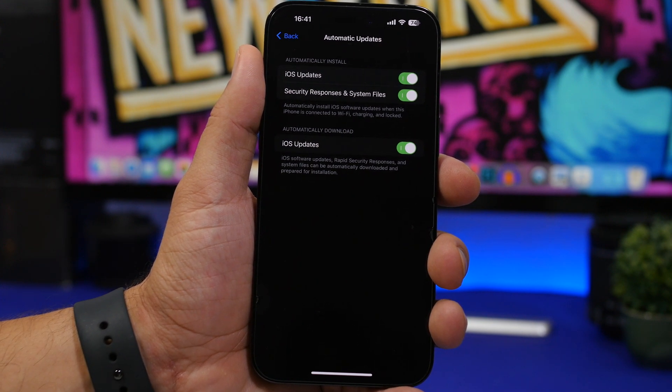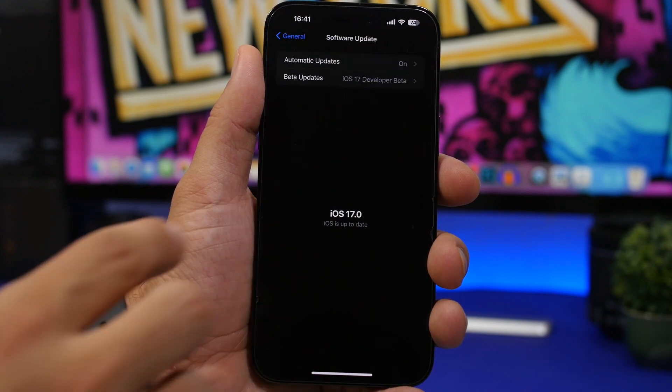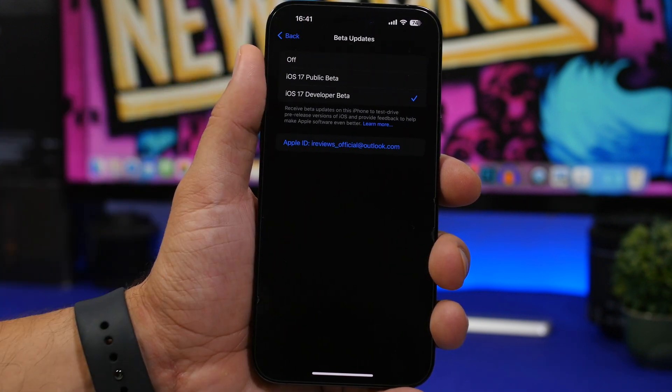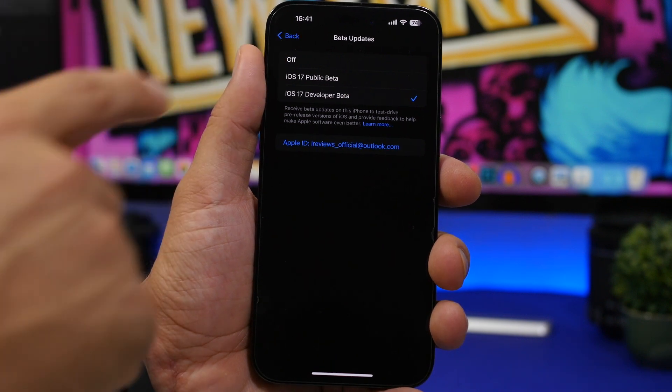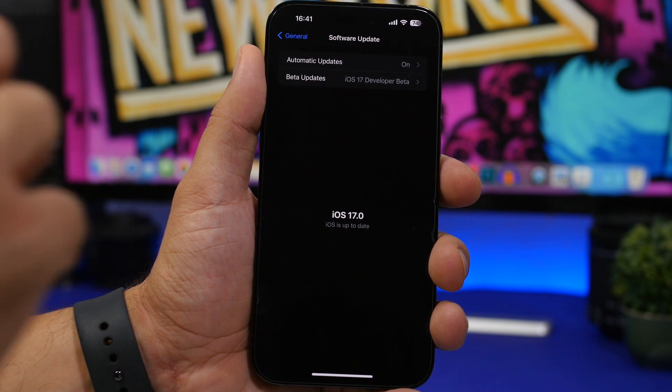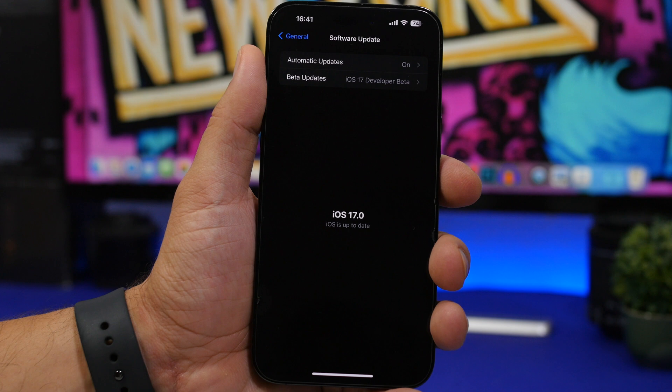Another thing I suggest: if you're on the beta of iOS 16.6 and you want to get out of the beta program, make sure you go to Beta Updates and turn it off from there. If you want to opt out of the beta program from Apple, make sure you do so, so in the future you will only get the official releases of iOS 16.